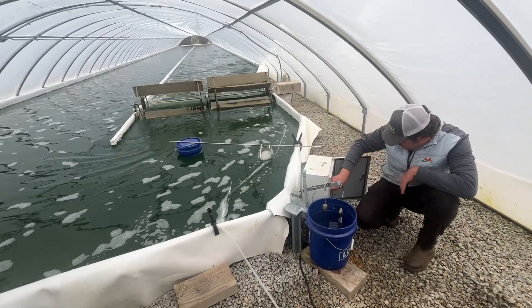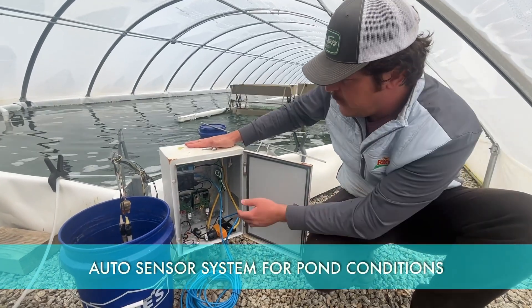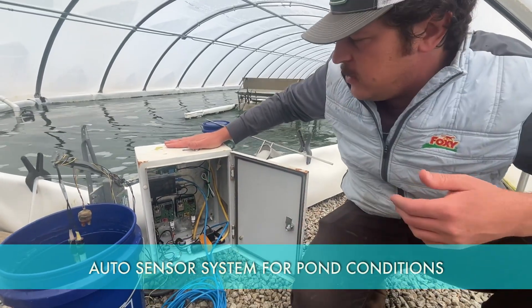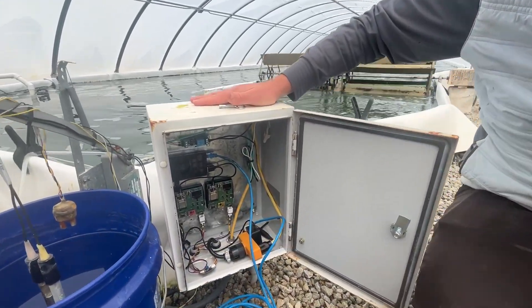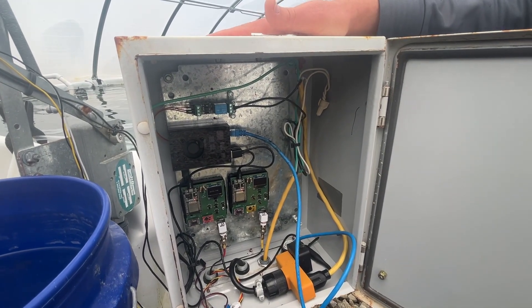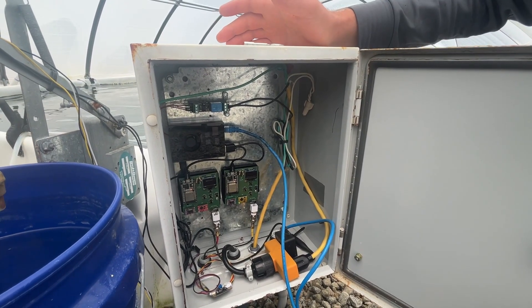This is our proprietary sensor system. We developed these custom printed circuit boards and this computer to be able to tell the pH, dissolved oxygen, and culture density of our ponds. We also have a system to monitor temperature 24/7, and with all this data we can really understand how our ponds are working and what they need to grow efficiently.